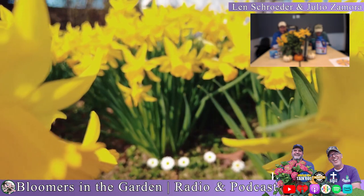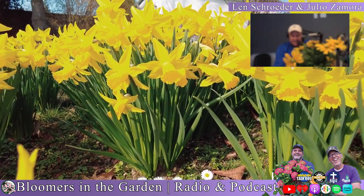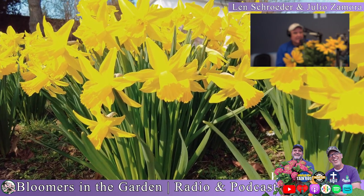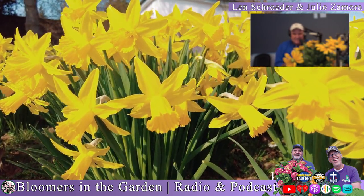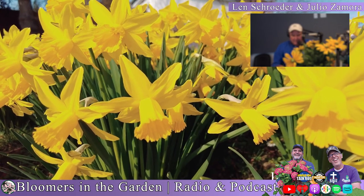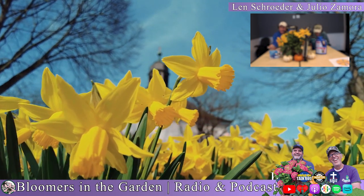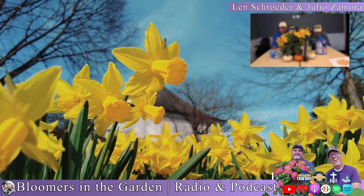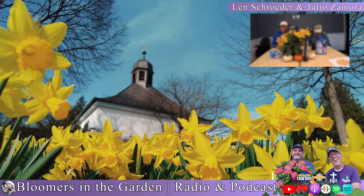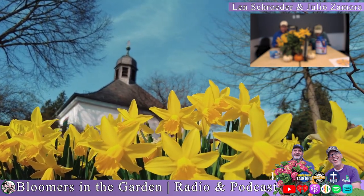Welcome back to Bloomers in the Garden. I love daffodils — they're just happy flowers that announce springtime. Daffodils come in yellow, white with orange throats, and other colors. Daffodils and narcissus are actually the same plant. The most famous narcissus would probably be paper whites — very fragrant, almost too fragrant, kind of like old ladies' perfume. Any bulbs you're planting now, like daffodils, tulips, and narcissus — don't wait to plant them.